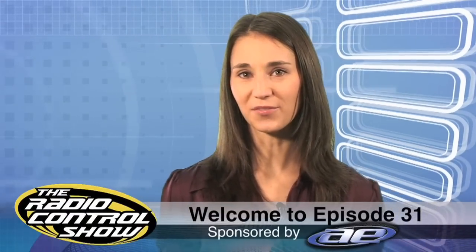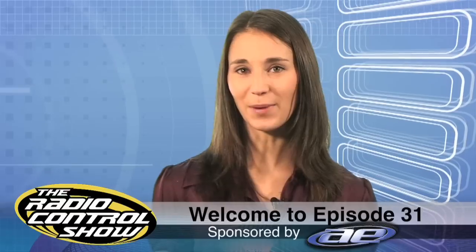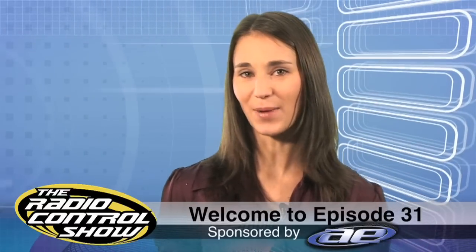Welcome to episode 31 of the Radio Control Show, sponsored by Team Associated, Champions by Design.